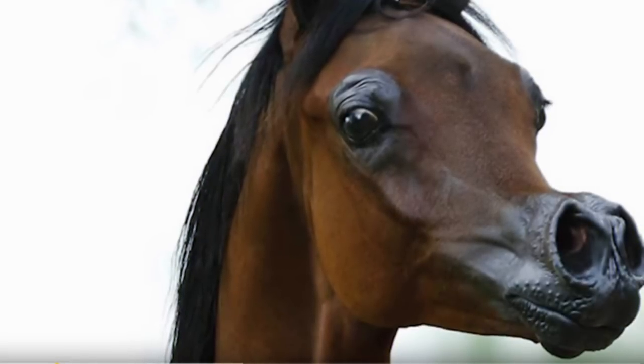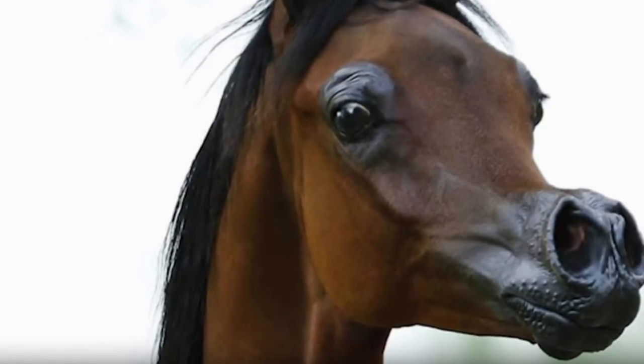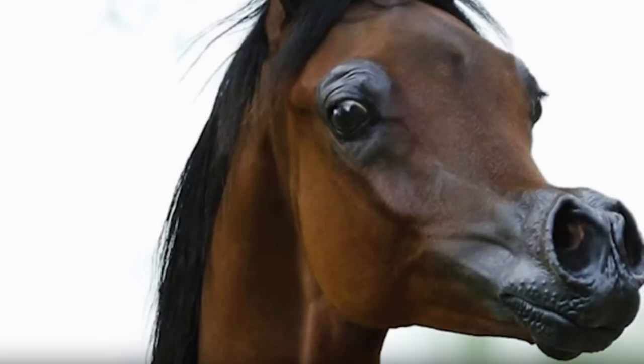However, in the case of El Rey Magnum, these natural features have been pushed to the extreme through selective breeding to give it a unique, almost cartoon-like appearance.